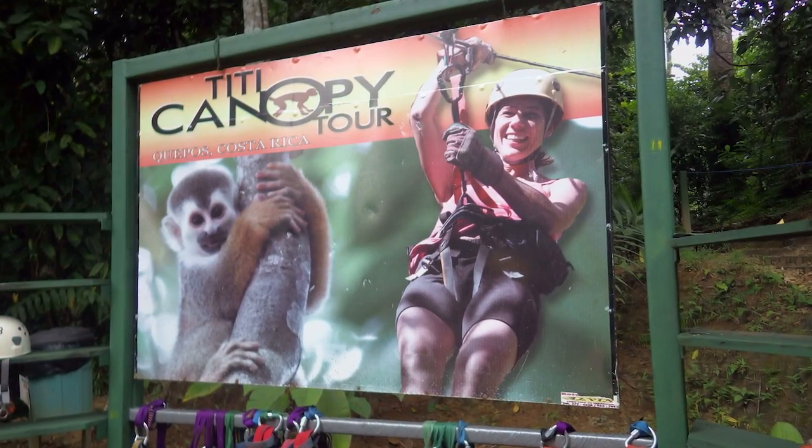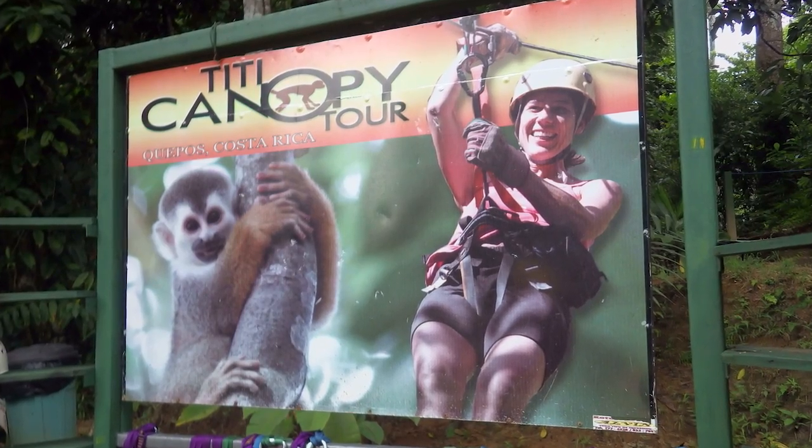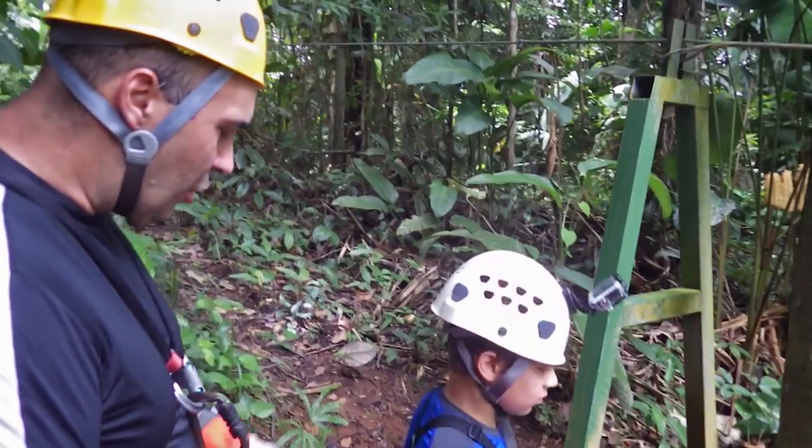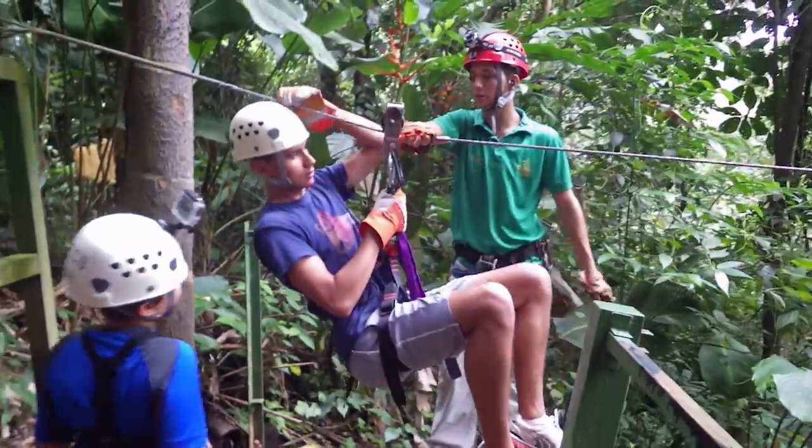Now that you have an idea of what type of equipment you need to capture great stills from a zipline, let's talk a bit about safety. There are a lot of places to go ziplining in Costa Rica, and this was a surprisingly family-friendly event. I saw people of all ages ziplining, and there are a couple of things I'd like to point out.